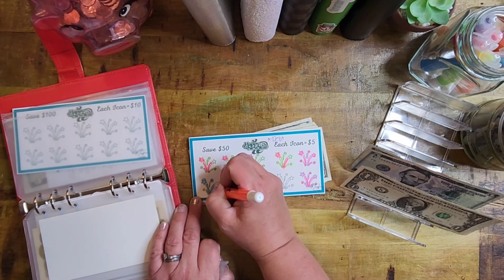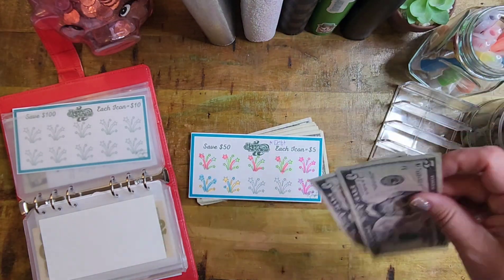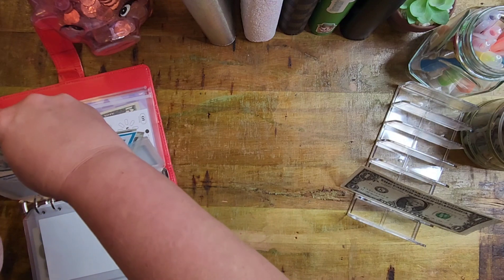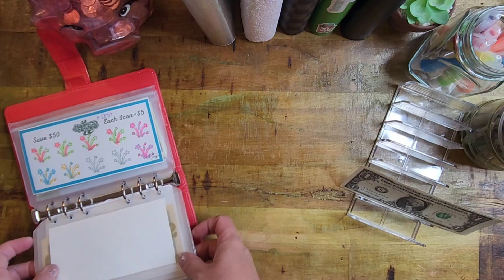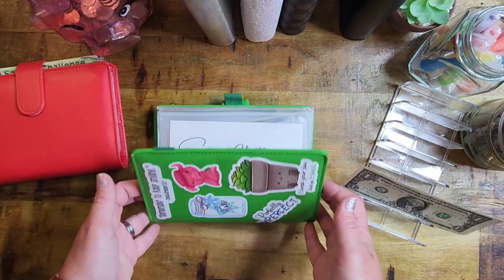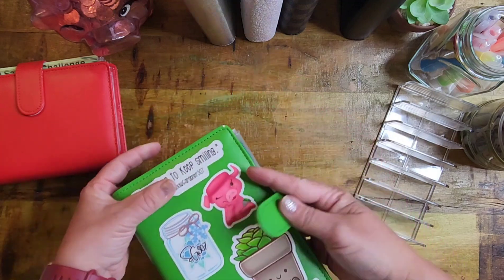That is it for my savings challenge number one using side hustle money. I wouldn't have the side hustle money without you guys supporting me, watching my YouTube videos, and ordering products on Etsy. Thank you so much for the support of my physical and digital products — I appreciate it more than you'll ever know. We're putting the remaining $3 back into the Snowgardner307 envelope to stuff next time.